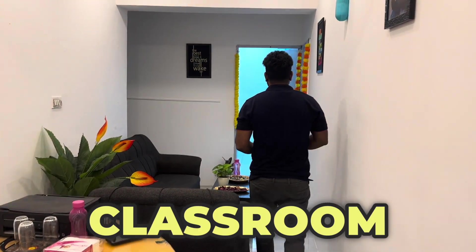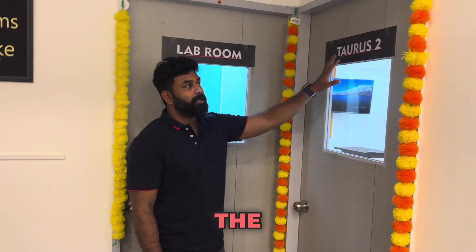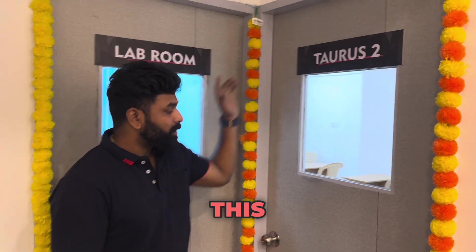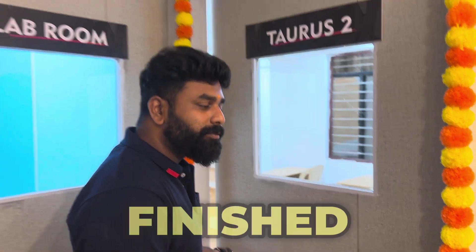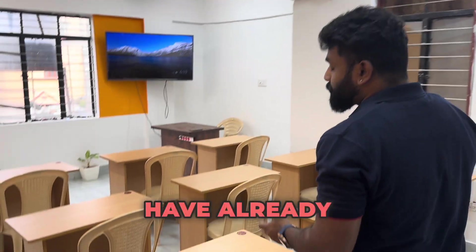The next classroom is Torus 2. Here you can see the Torus 2 room. This is set up to be our fully-furnished classroom for up to 15 students, as you can see with the tables arranged.